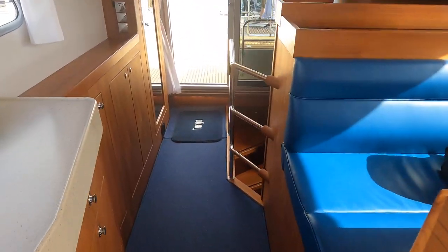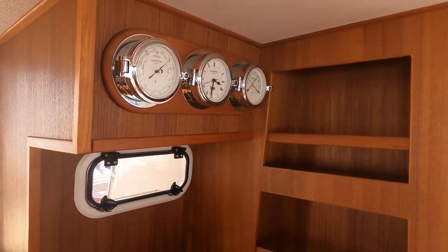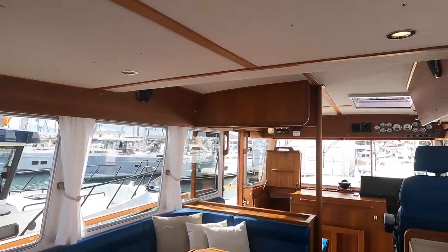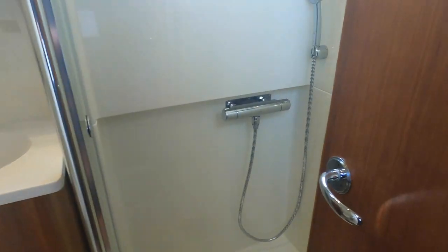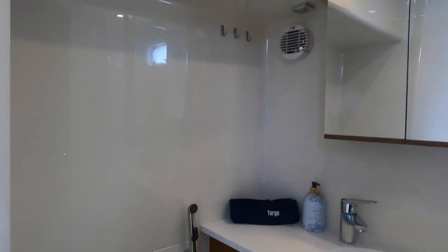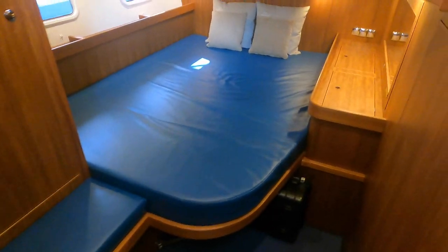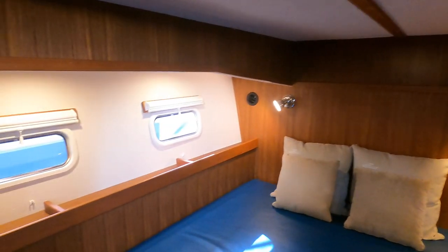Now we have had a nosy around in here, it is time to head down to the aft accommodation section of this just beautiful boat. As we head down into the aft accommodation the first thing we are met with is the shower and head. Here we have a decent sized twin berth for your family or friends who are willing to join you on your high speed offshore voyages of nautical discovery.